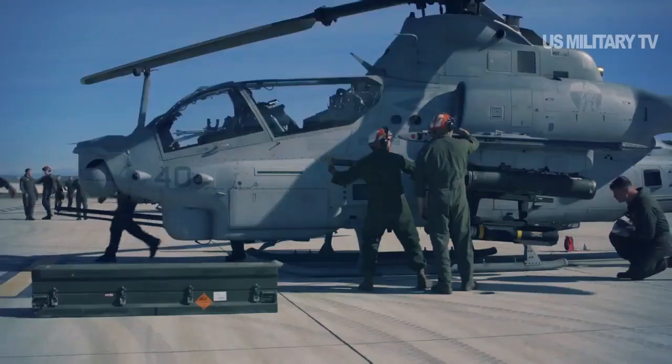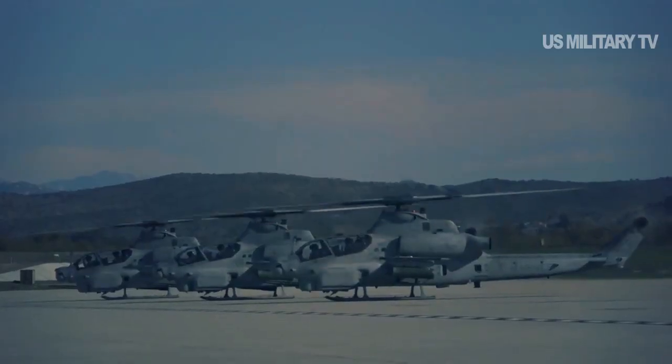The U.S. Marine Corps has released footage showing the air-to-air missile capability of the AH-1Z Viper Attack Helicopter.